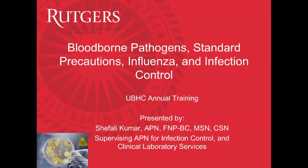Welcome to Bloodborne Pathogen Standard, Influenza, and Infection Control. This is UBHC's annual training. I'm Shefali Kumar, supervising APN for Clinical Laboratory Services and Infection Control.